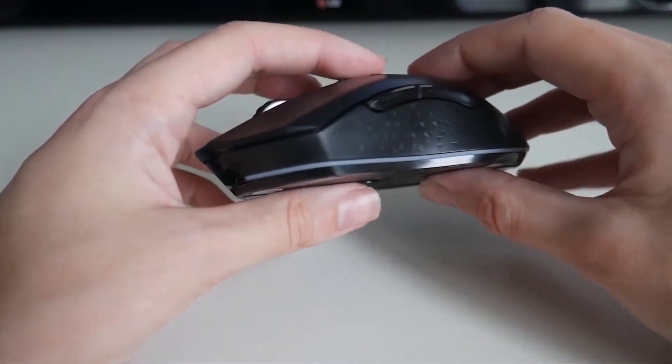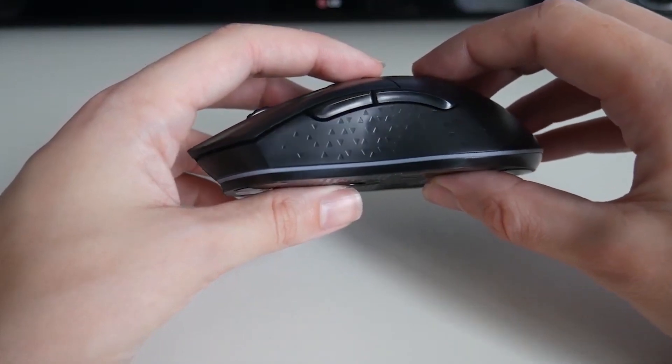Hello, and welcome to this video in which I will introduce you to our best gaming mice 2022. Let's go.